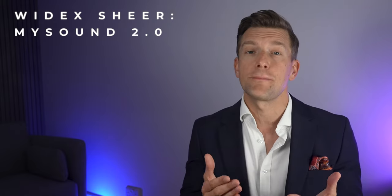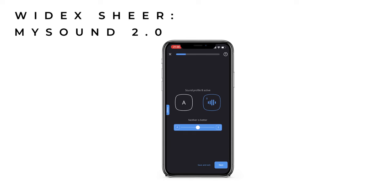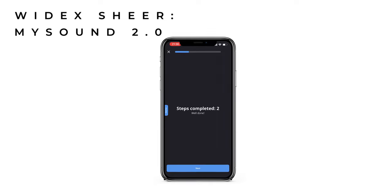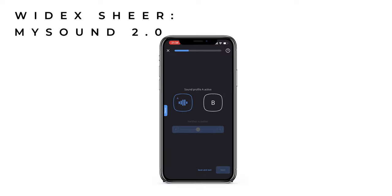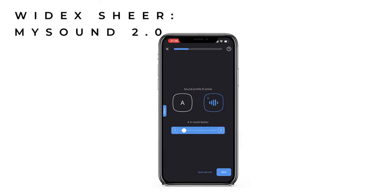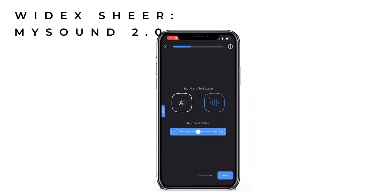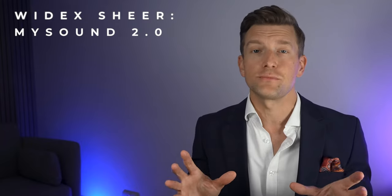Similarly to Signia, Widex involve you, the hearing aid user, in a process of defining the best hearing aid settings specifically for you. With MySound 2.0, you are presented with two alternative settings for your hearing aids, and very simply you have to choose between which is the most appropriate for you in that particular environment. Over time, this evolution of the settings teaches the hearing aids to automatically adjust to your preferences when you're in similar environments going forwards. Widex are now boasting that these A-to-B comparisons have been updated to include compression preferences as well, which results in over 10 times more comparisons than the original MySound in the previous version of this technology.